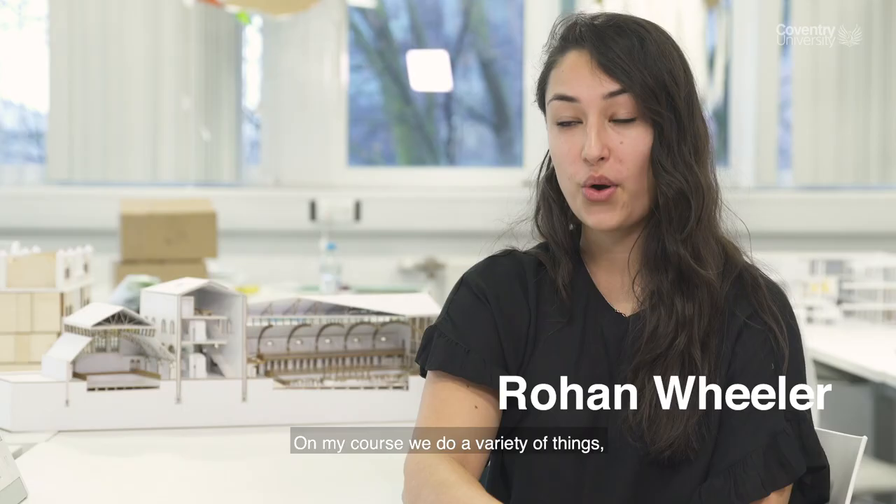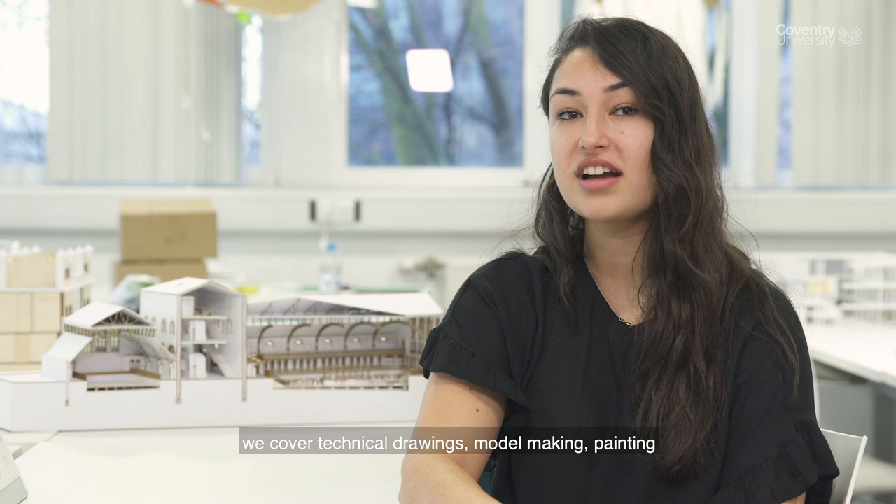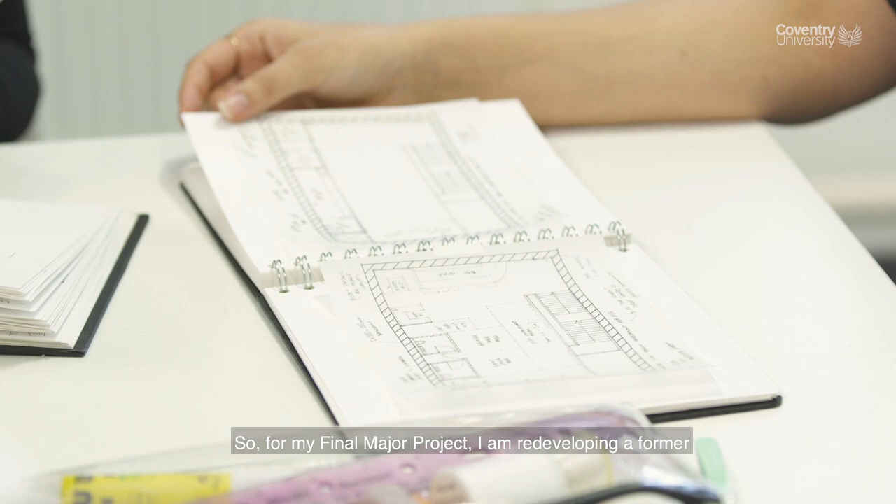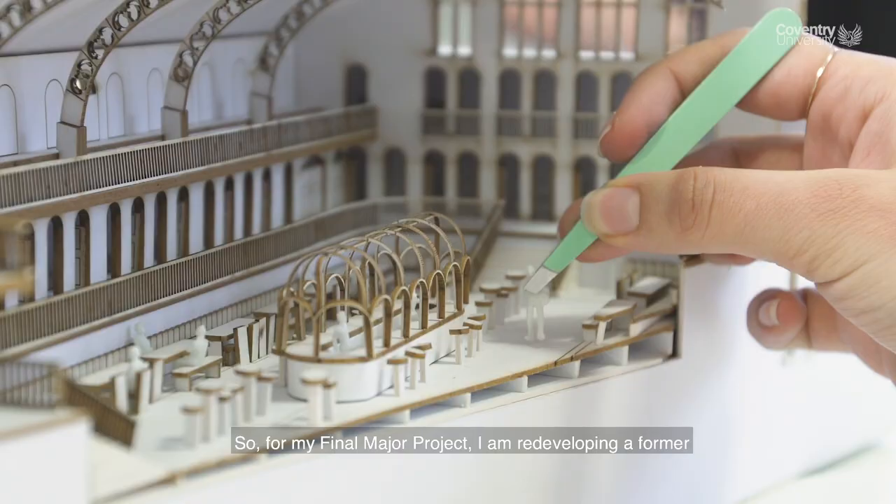On my course we do a variety of things — we cover technical drawings, model making, painting, and we have industry lectures, so we learn about materials and new technology. For my final major project, I am redeveloping a former pool and bath.